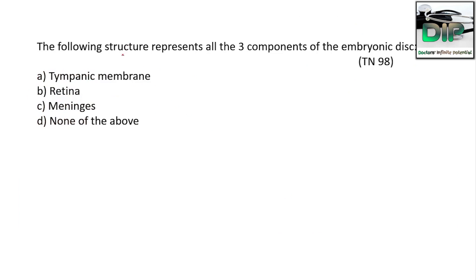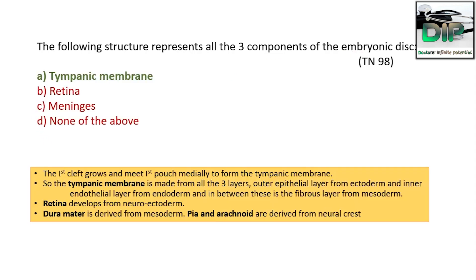The next question is an easy one: which of the following structures represents all three components of the embryonic germ layers? Option A: tympanic membrane, option B: retina, option C: meninges, option D: none of the above. The correct answer is tympanic membrane. The first cleft grows and meets the first pouch to form the tympanic membrane.